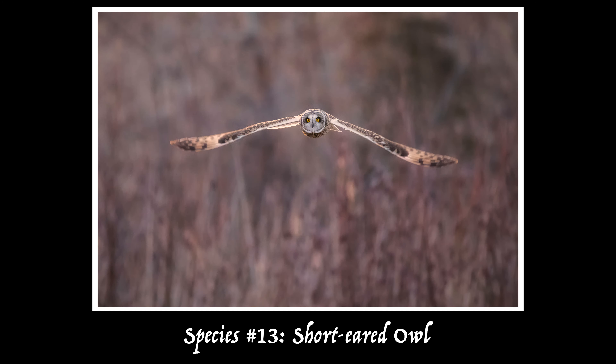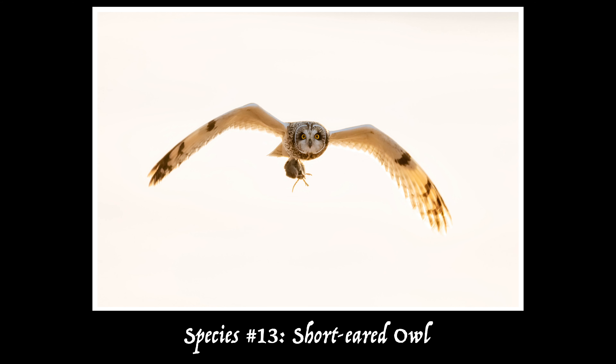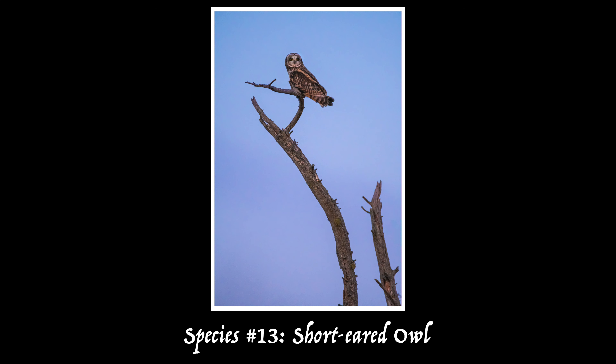My favorite day so far was day two, when I was lucky enough to find a short-eared owl. Short-eared owls are kind of unusual for owls in that they are a little more active during the day than at night. They also like wide open areas, so if you've found one, there's a pretty good chance you're going to get some pretty good looks at it. In Maine they tend to be in salt marshes, airports, and meadows, but they're not very common, so I feel very lucky to have been able to spend some time with this owl.